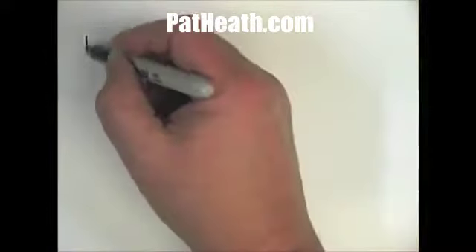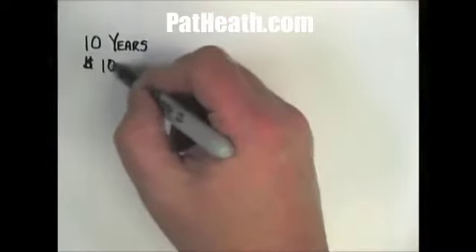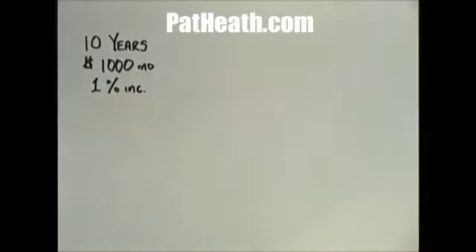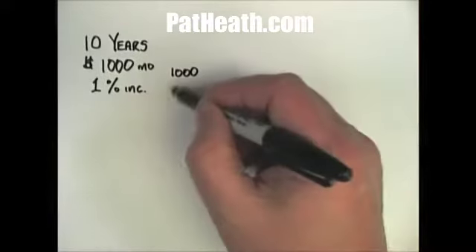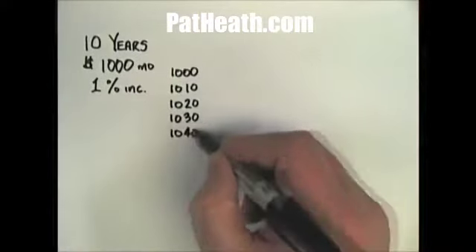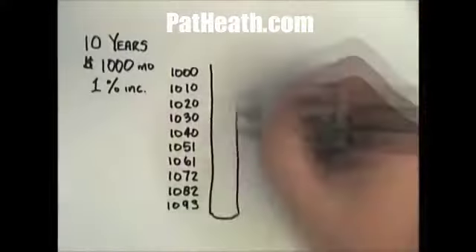If you rent something — say a single-family residential home in a neighborhood — at $1,000 a month, assuming a 1% annual increase in that rent over a 10-year period, it looks like this. Year one: $1,000. Year two: $1,010. Year three: $1,020. I think you get the idea. By year 10, your rent would have increased at 1% to $1,093.68 a month.